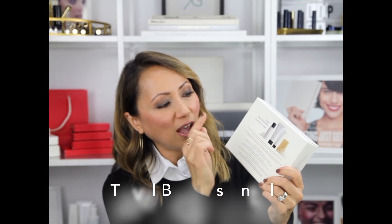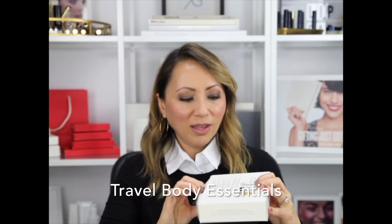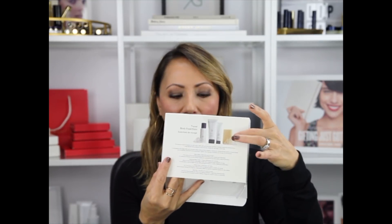This is one I'm definitely going to have: the Travel Body Essentials. It's all of our body essentials in travel sizes. We have a travel size hand cream, travel size hydrating body lotion which is a must-have, a travel size body wash that's refillable — great to keep — and a travel size Citrus Mimosa bar, which is our signature scent. It's a very lightly scented, citrusy smell.